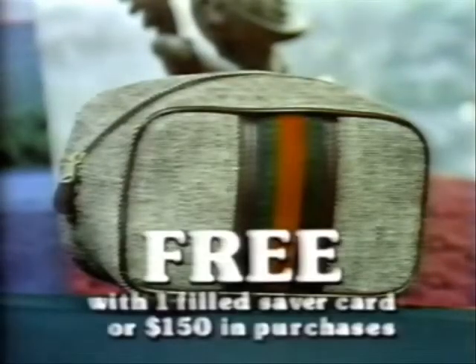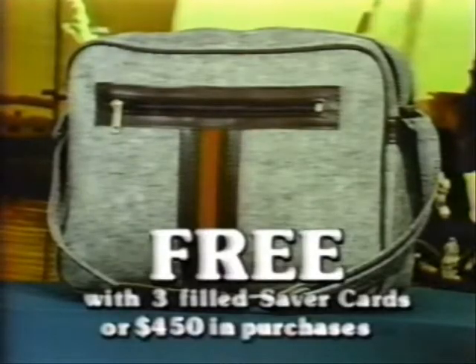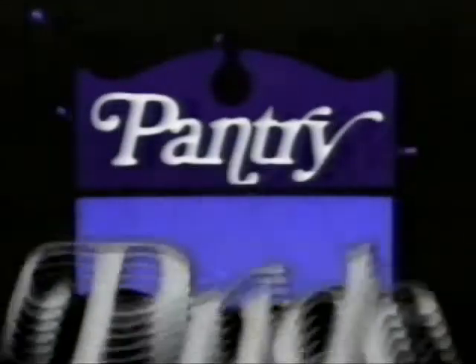For example, this utility cosmetic kit is free with one filled saver card. Or this jet-away bag, free with three saver cards. Start collecting today. Get complete details at any Pantry Pride store.